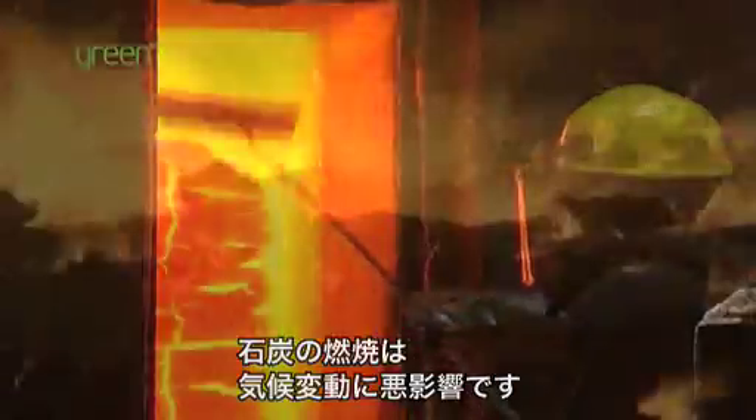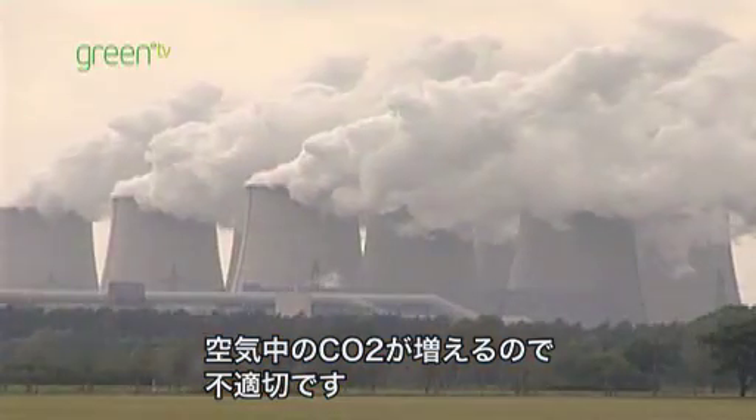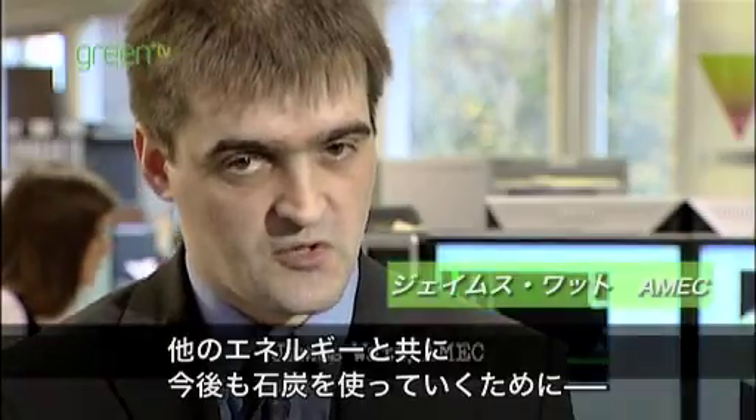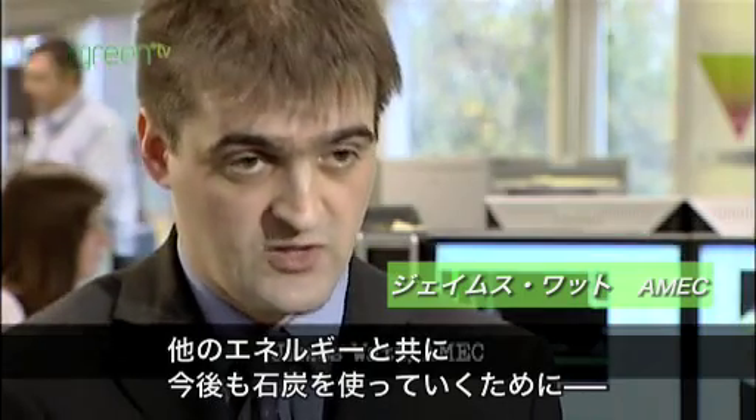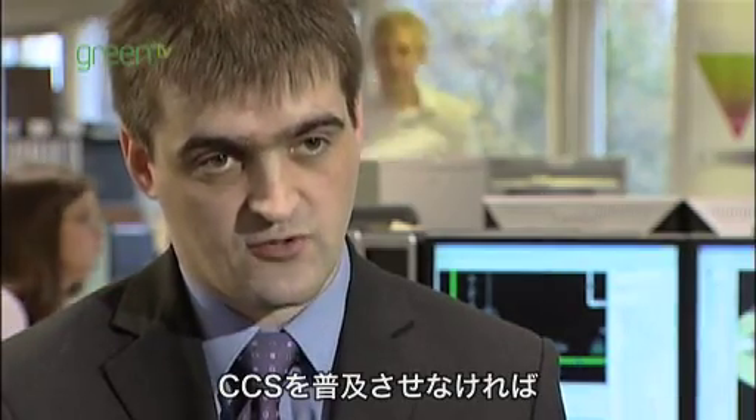If we were to carry on burning coal as we are, climate change would just get worse. Carbon dioxide levels in the atmosphere would get worse. It's not acceptable to do that. So if we have to use coal — which I think we do, as well as nuclear and more renewable energy — we have to have carbon capture on board.